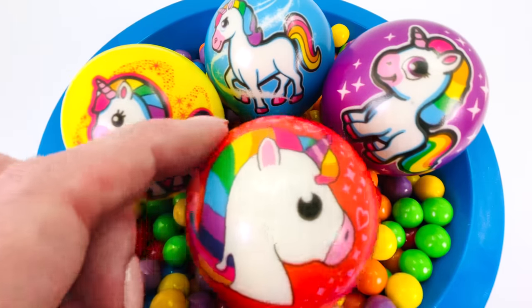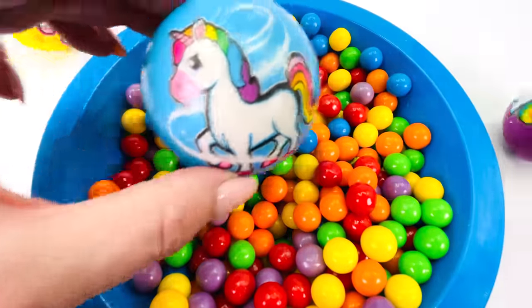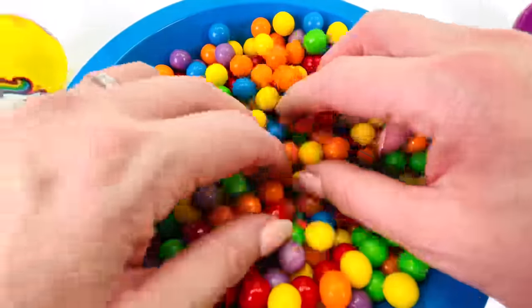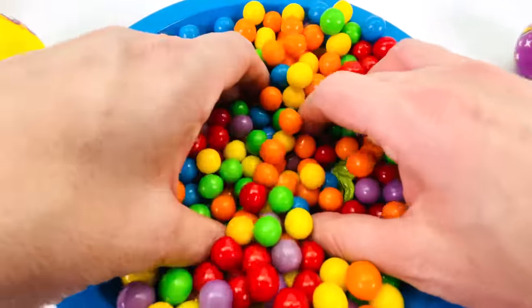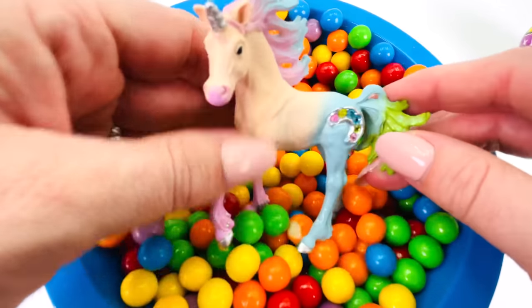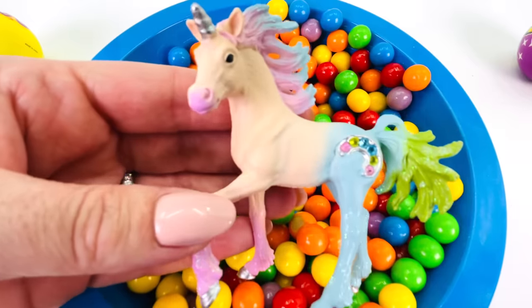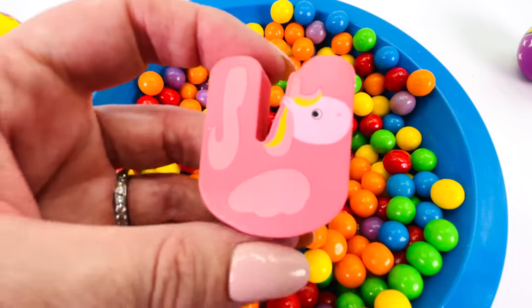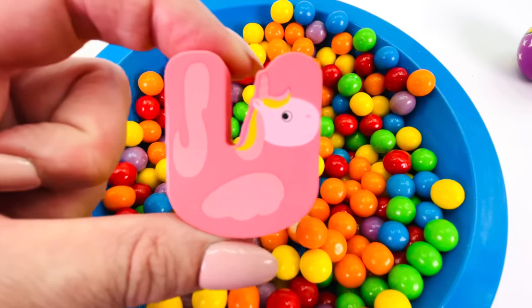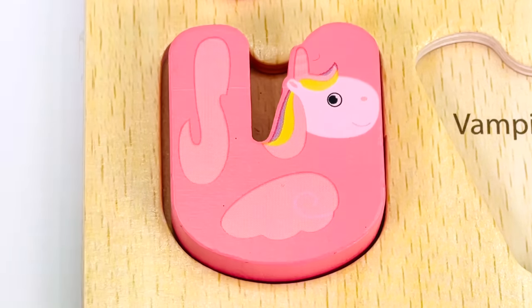Wow! A whole lot of bouncy balls. There's a yellow one, a purple one, and a blue one. I wonder what's hiding in all these gumballs. Oh, I see something beautiful. It's a unicorn! Wow. It's turned into a letter. It's the letter U for unicorn. U.